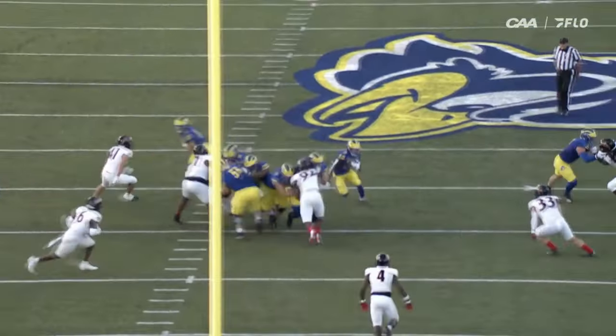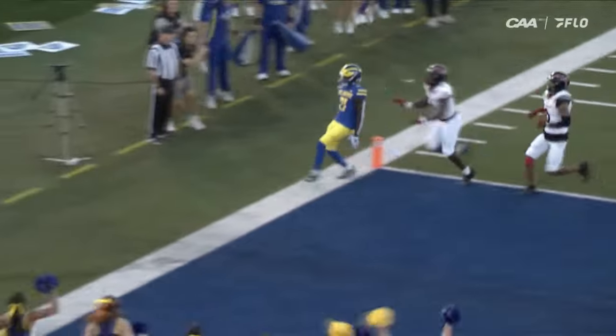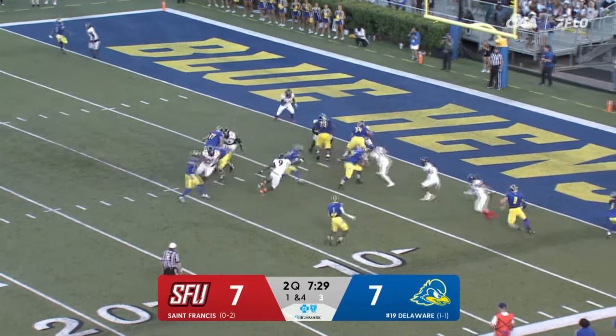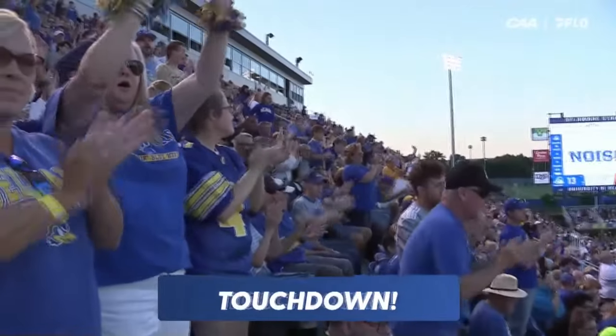And you see some motion pre-snap. You get 33 running out. Marcus almost lost the ball there, but he got it back and he got into the end zone. What a play. They fake to Cumbie, they give it to Yarns and he's got himself another touchdown.